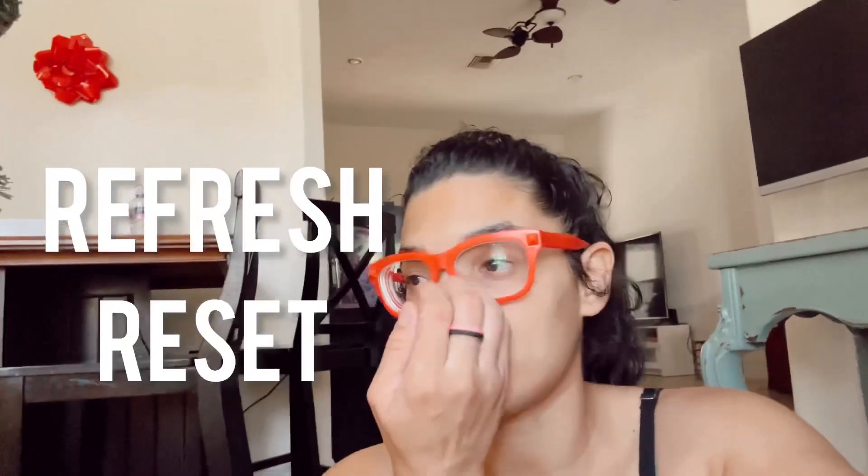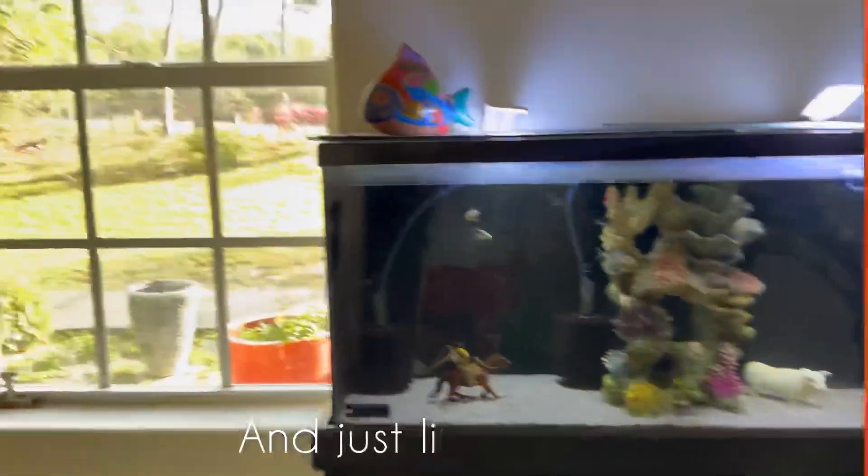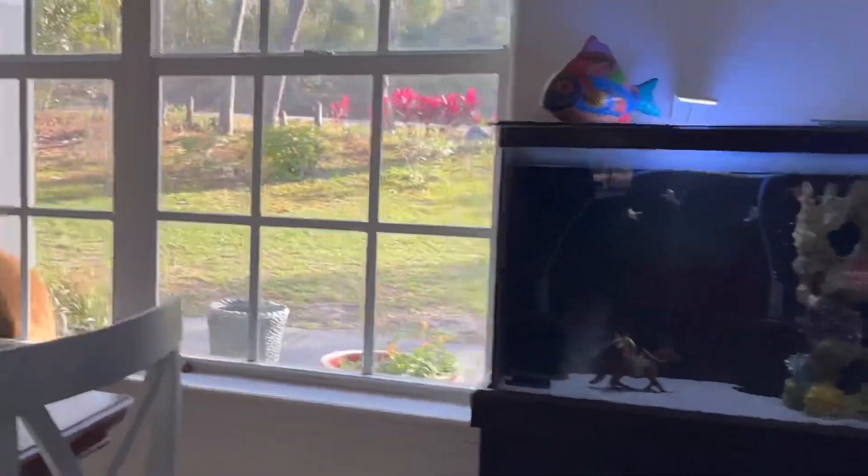I need some coffee, and then I realized my coffee creamer ended up finishing, so Tommy's gonna be going to the store to get some creamer. It's Saturday, so I wanted a fresh reset situation for myself to feel better. My goodness, let's get that started.